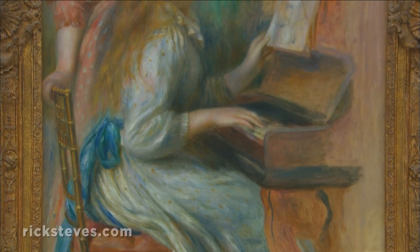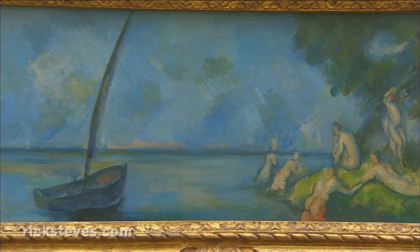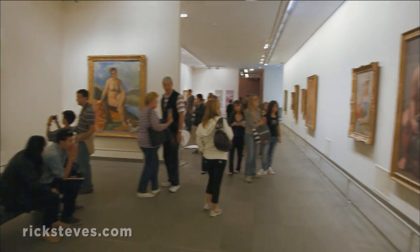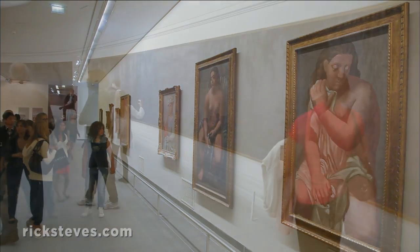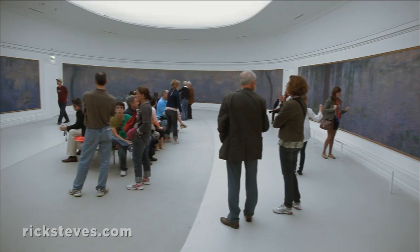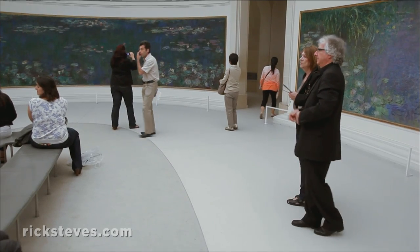Select works by Renoir, Cezanne, Gauguin, and others. And its main attraction is Monet's water lilies, floating dreamily in the oval rooms the artist himself designed to showcase his masterpiece.